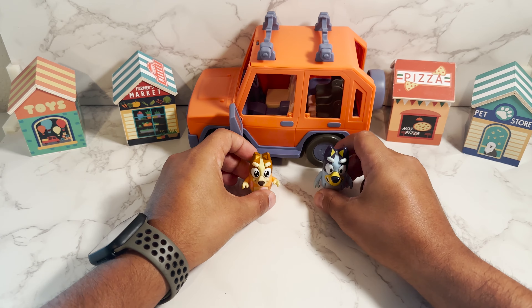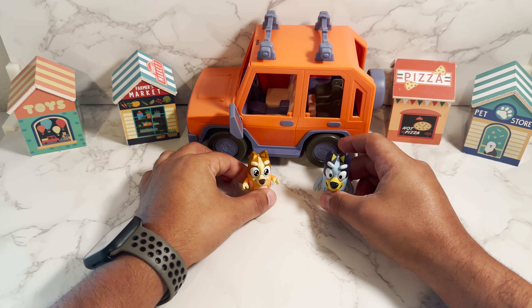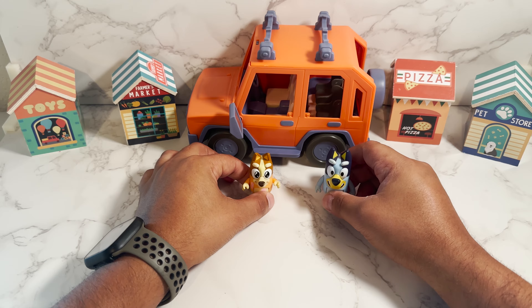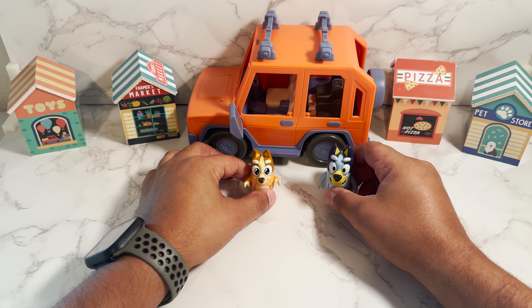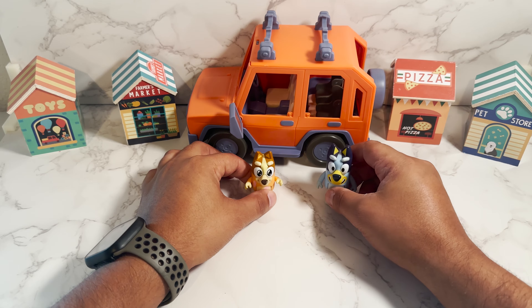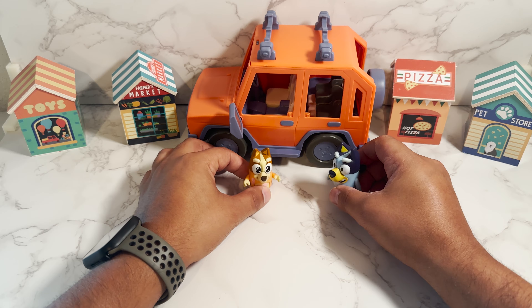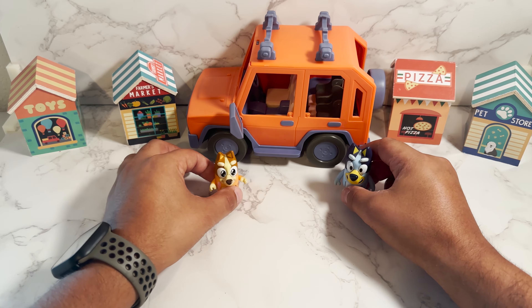So today, me and my sister went to the grocery store, and we ended up getting some fruits and vegetables. A lot of yummy stuff. And now we're going to show you how to say some of these fruits and vegetables in Spanish. How exciting is that? Oh, that is very exciting, Bluey. I'm ready to begin. Are you ready? I'm ready, Bingo. Okay, let's get out the veggies and fruits and let's begin.